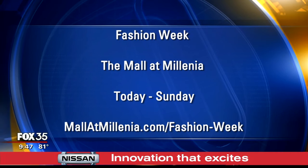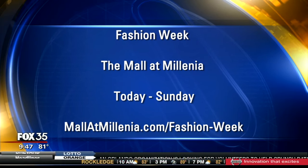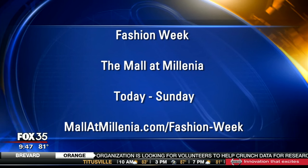You can go to MallAtMillenia.com to find all the details for the shows this week. Thursday, Saturday, and Sunday are the big show days. Also check with your favorite stores in the mall because everyone is doing in-store events as well — there's a watch event going on from Thursday to Sunday. Melanie Pace always brings us the best and hottest fashions. You can find her on Instagram at MelaniePace21, on Twitter, or at her blog MelaniePace.com, where all the Fashion Week details will be posted too.